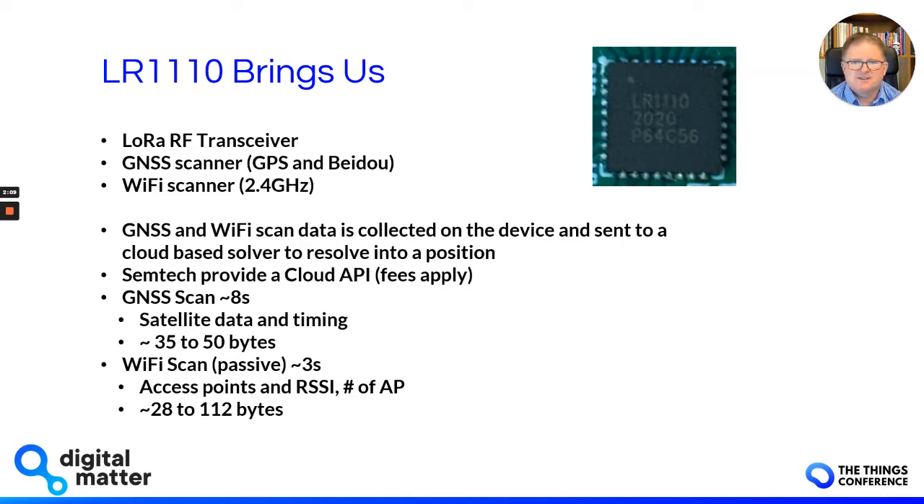The GNSS and Wi-Fi scan data is collected on the device, packaged up, and sent into the cloud, where it's used to resolve that information into a location. The device itself doesn't actually know the location when it gathers this information. Semtech provides a cloud API and there are fees associated with that.